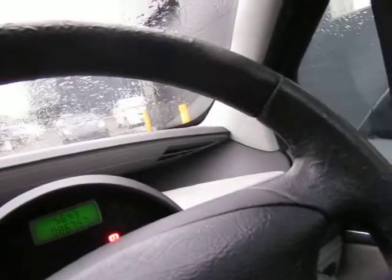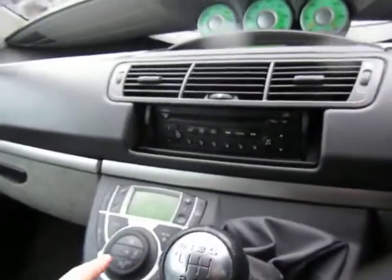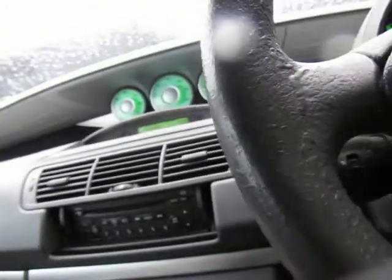Electric windows all around as you'd expect. So 86,000 miles, no warning lights showing on the dash — it's all looking good. Memory configuration, six speed gearbox. It is an HDI diesel — I'll just check the engine size as I'm not 100% sure of that. Additional storage too.